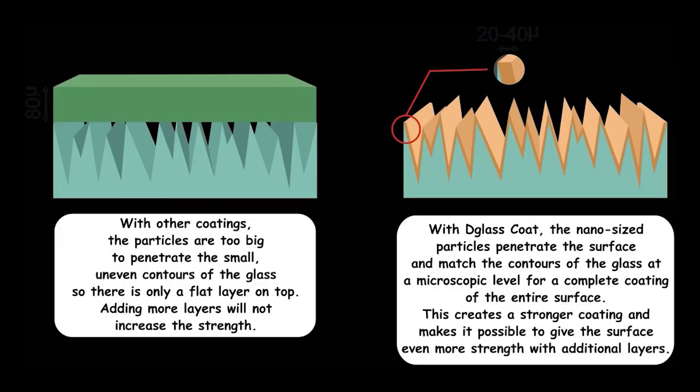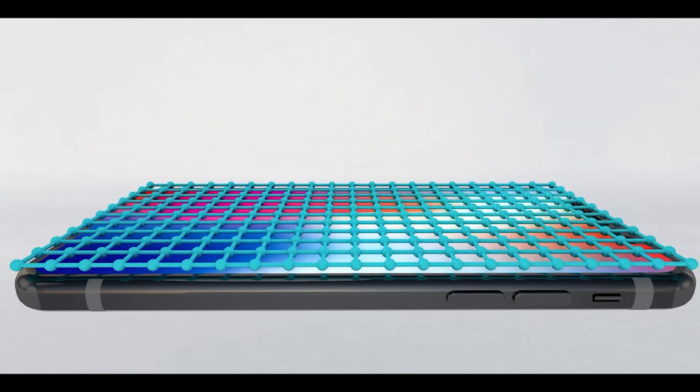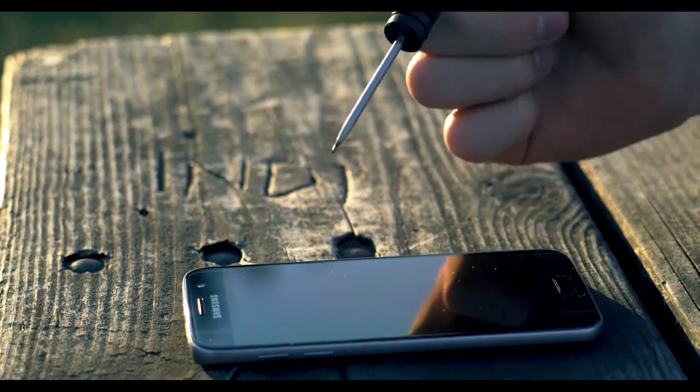D-Glass Code works at a microscopic level and applies a thin but strong protective layer that matches the contours of the surface. More layers can be added for increased strength, giving ordinary glass the strength of 9H tempered glass. The coating will last for the life of the glass and will not affect the operation of touch screen devices.